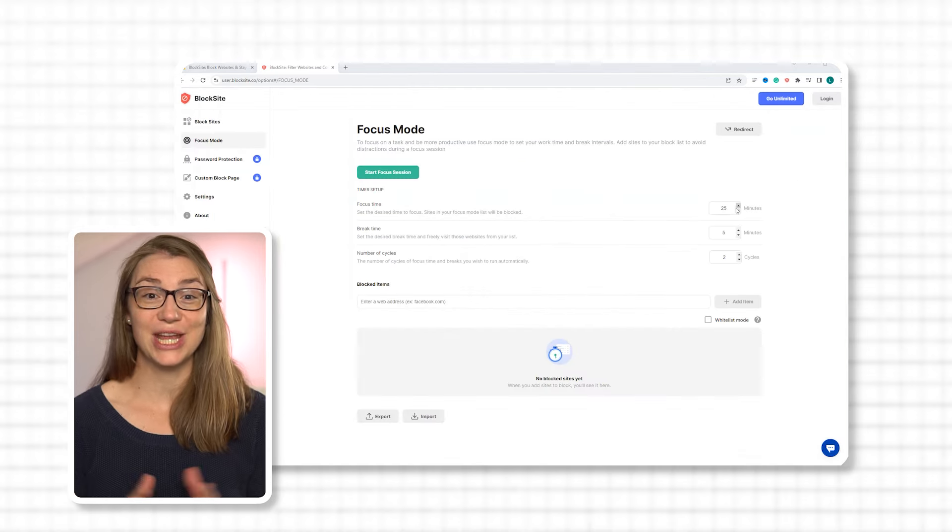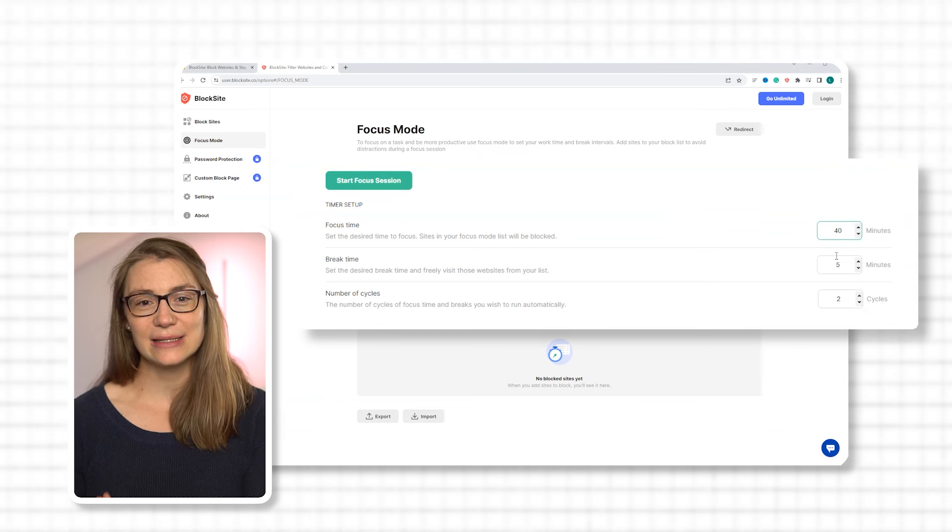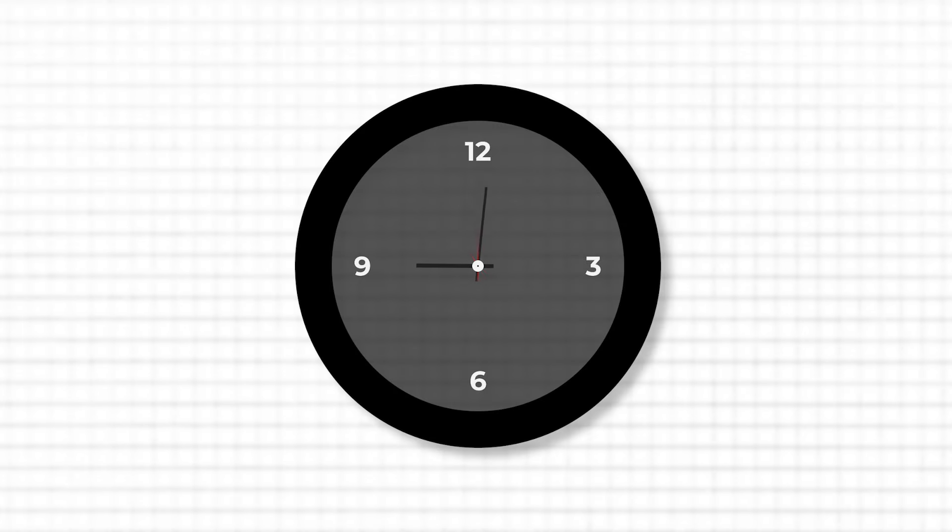The second main feature is focus mode, which has an integrated Pomodoro timer that lets you customize its time settings. This means you could do a classical Pomodoro session with 25 minutes on and 5 minutes off, or other timings such as 40 minutes on and 5 minutes off. During focus mode you can additionally block four websites in the free version, meaning all generally blocked websites are also blocked in focus mode. By eliminating time spent procrastinating on distracting websites, BlockSite helps me maintain focus and stay productive.